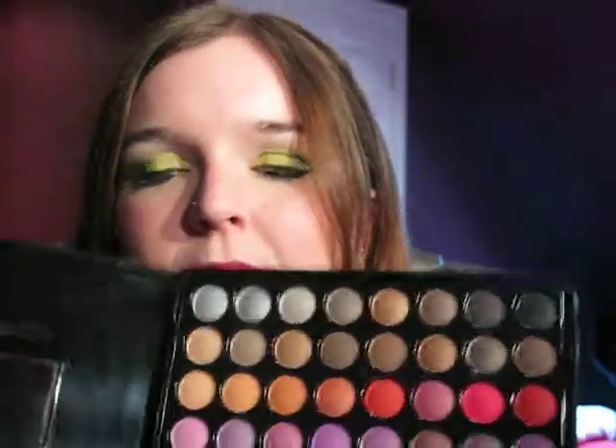Hi guys, I'm just going to do a review of the 88 palette — mine is covered in fingerprints which looks really kind of grotty. I've got the not-shimmer one, the other one. It's not matte but it's not as frosty as the other one. I didn't want to get a hugely shimmer one because if I want to add more shimmer I can just use a base or something. So I think this is a bit more versatile.